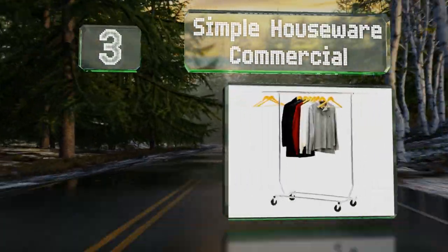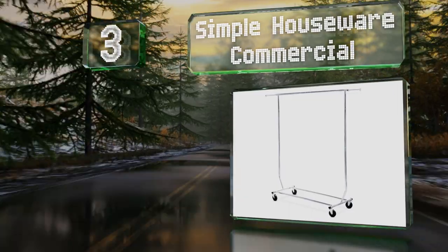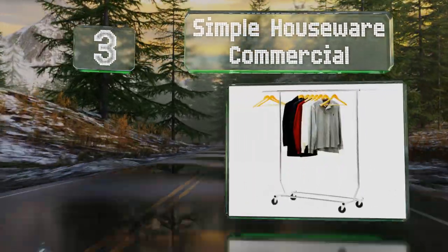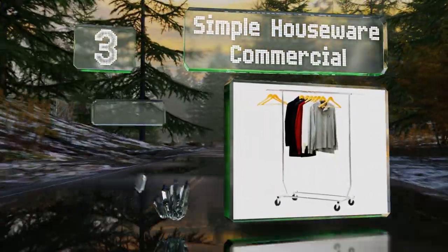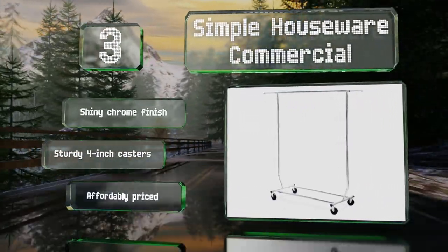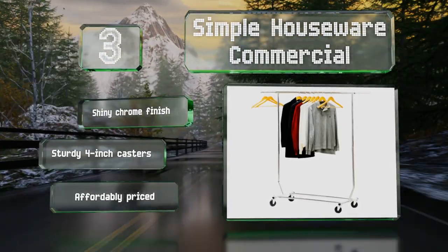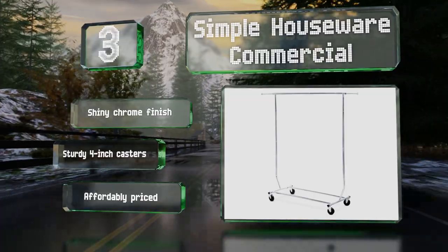Nearing the top of our list at number three, the Simple Houseware Commercial is the ideal salesperson's accessory, with the ability to accommodate everything from short and lightweight shirts to long and heavy coats. The telescoping rods can extend from 51 to 75 inches to give you more hanging space when you need it. It sports a shiny chrome finish and sturdy four-inch casters, and it's affordably priced too.